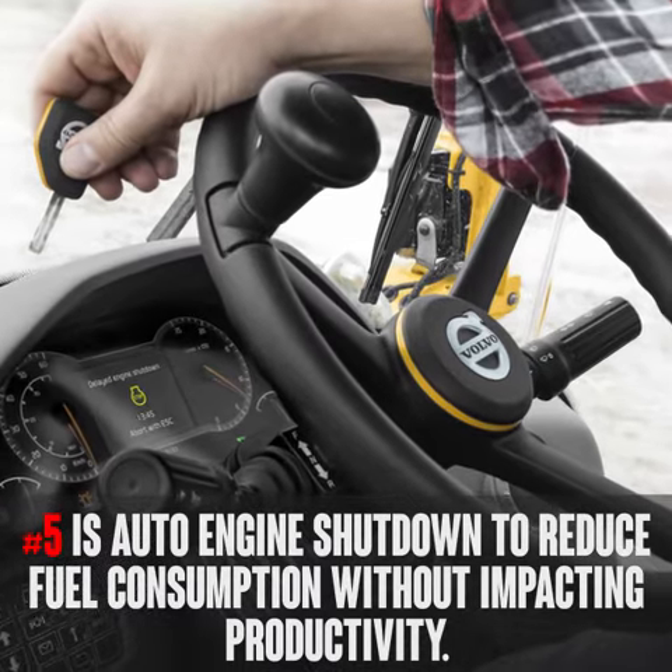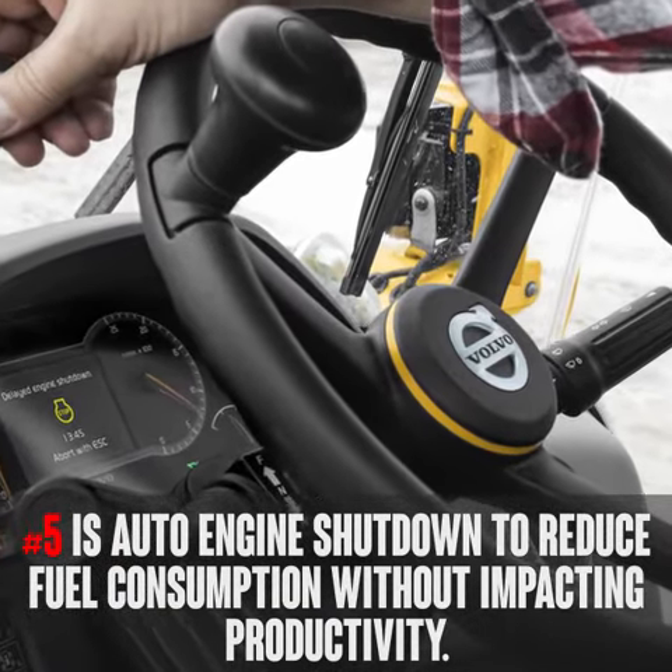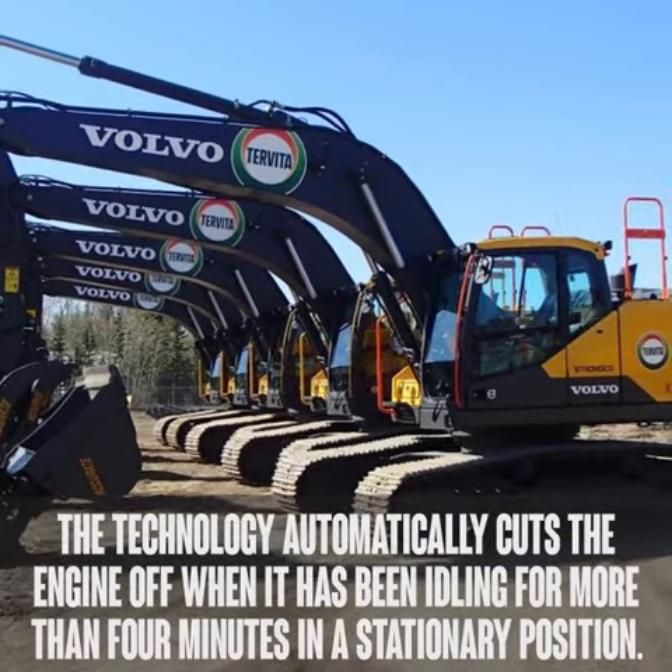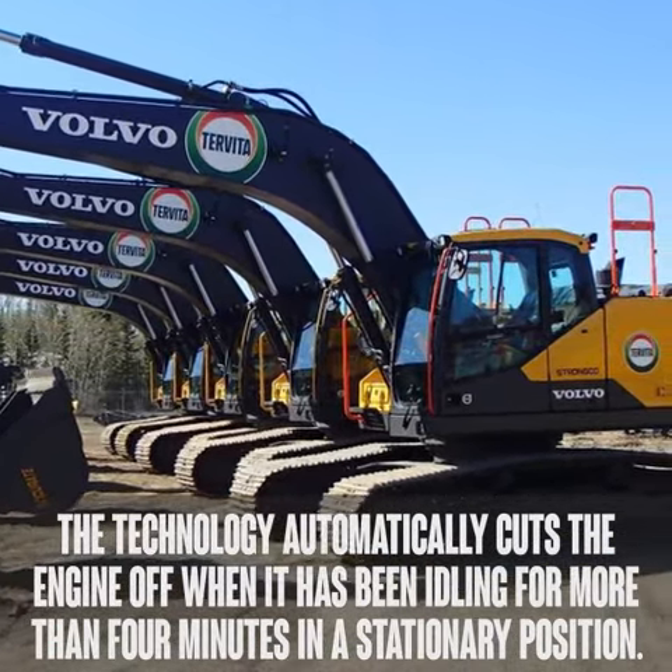Lastly is auto engine shutdown to reduce fuel consumption without impacting productivity. The technology automatically cuts the engine off when it has been idling for more than four minutes in a stationary position.